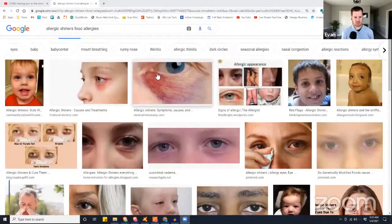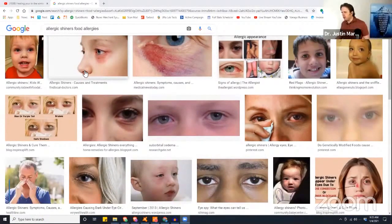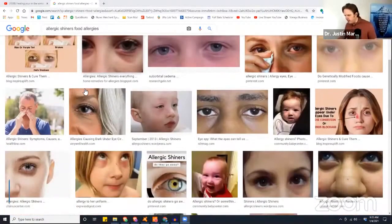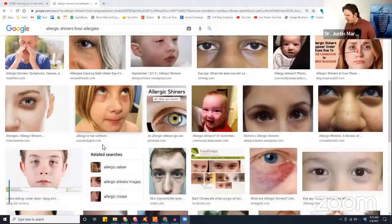Let me pull up a Google image so you guys can see. Sometimes it's dark and sometimes it's bags too. Look at the second one there — that's what I'm used to seeing with people, just that kind of darkness. It really just has to do with increased blood flow and lymphatic pooling. And just cutting that out can make a big difference.